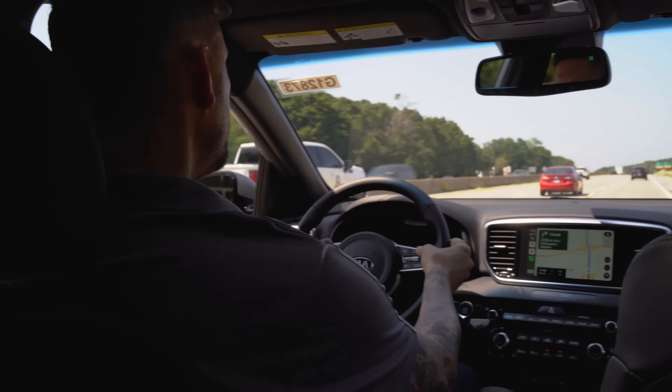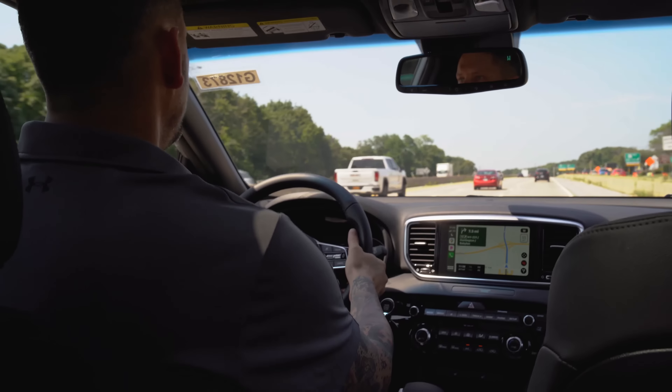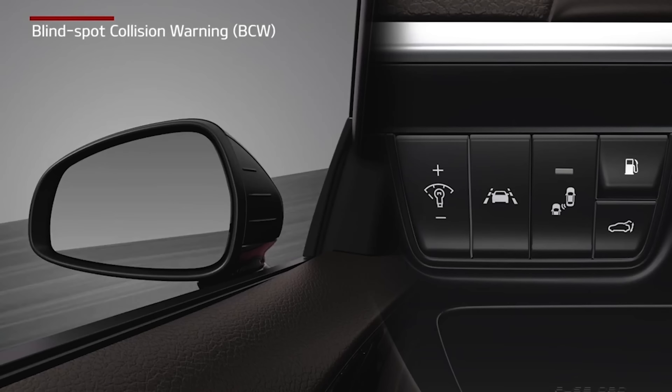With all of these cool features, this vehicle also has safety in mind. You get extra peace of mind with blind spot collision warning along with rear cross traffic collision warning.